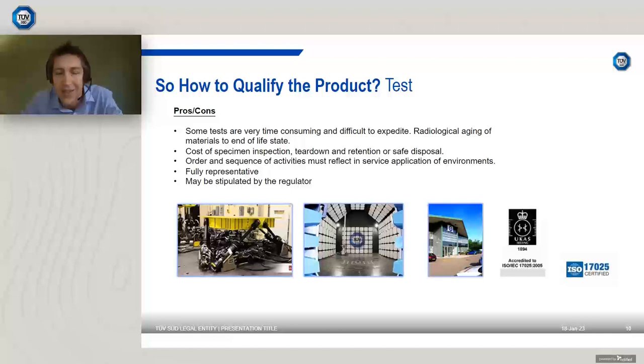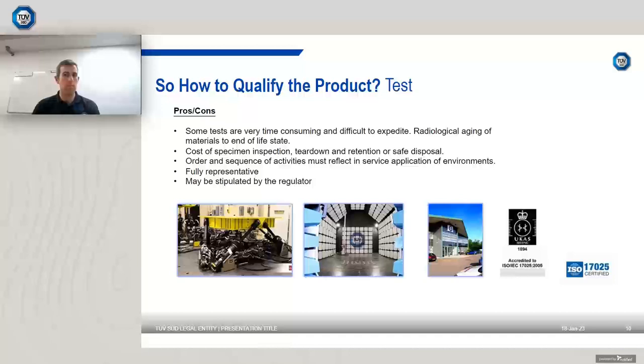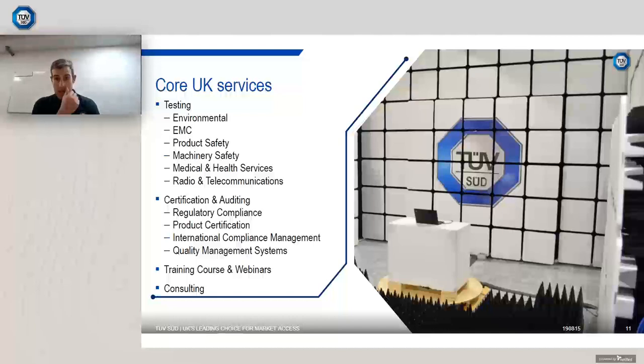Hello and good afternoon everyone. I'm Jack Tuckwell, internal sales executive here at Octagon House in Fairham, our main site, where we have core UK services. Our suite of tests covers: environmental, EMC — electromagnetic compatibility, which is my main background — product safety, machinery safety, medical and health services, and radio and telecommunications. Alongside testing, we also have certification and auditing, consulting, training courses, and webinars like today.